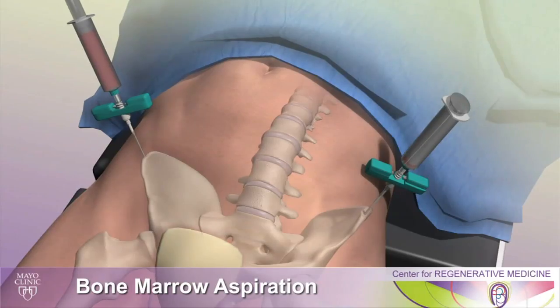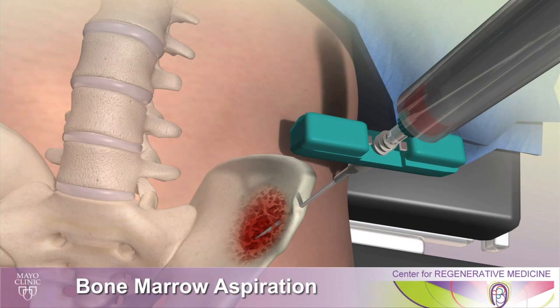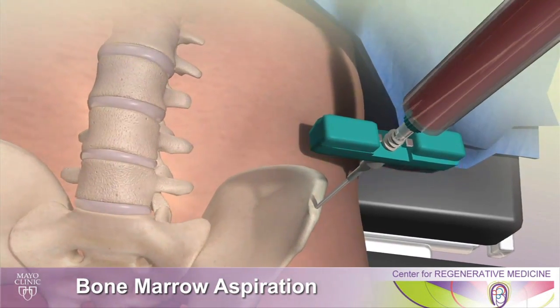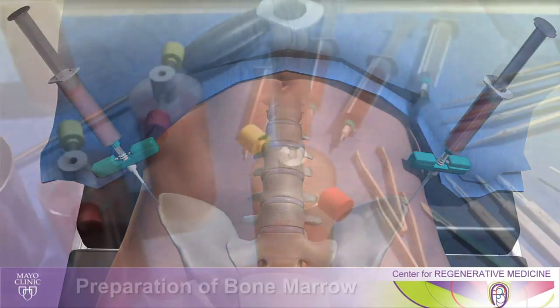In avascular necrosis stages one and two, and especially into stage three, we have a new procedure that is minimally invasive in order to regenerate the bone, because in avascular necrosis the bone has deteriorated and partially died.